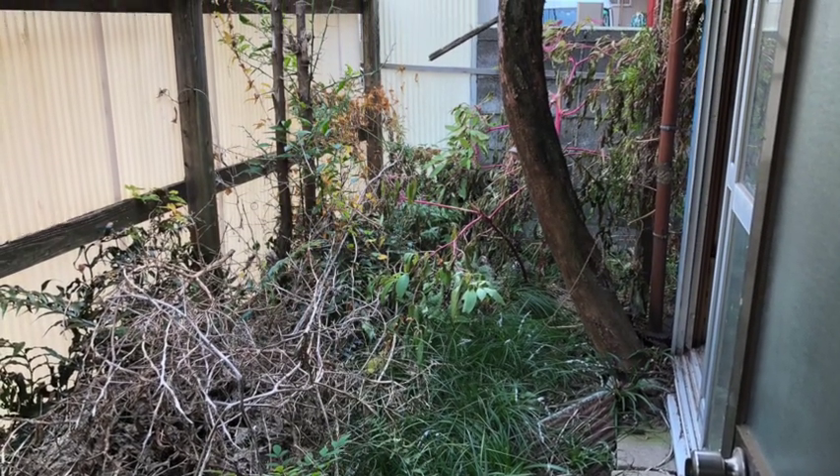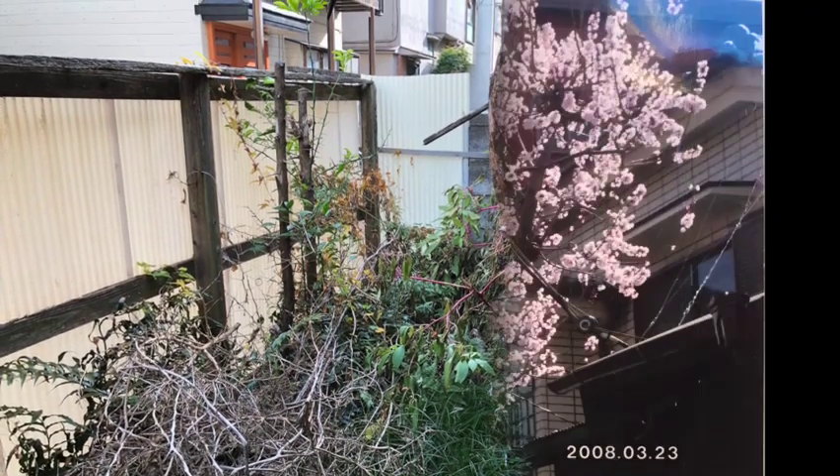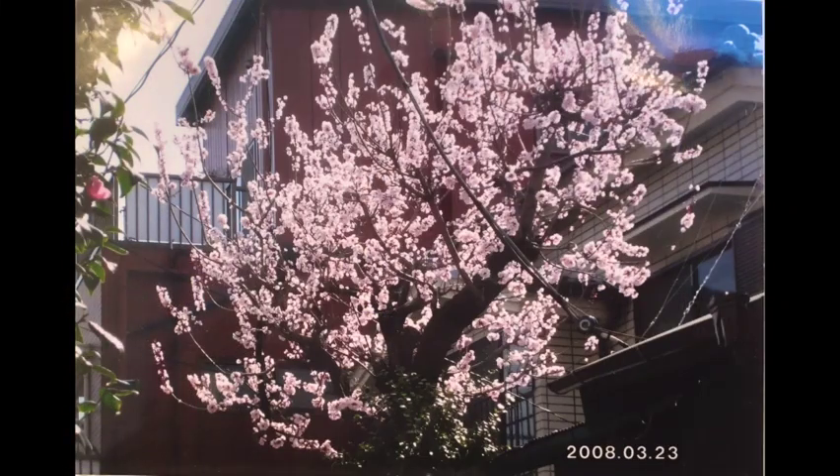The tree you see on the right was a beautiful cherry blossom tree in its heyday. Here's a photo of it — this photo was taken in 2008, the same tree. One of my neighbours kindly donated it to me.